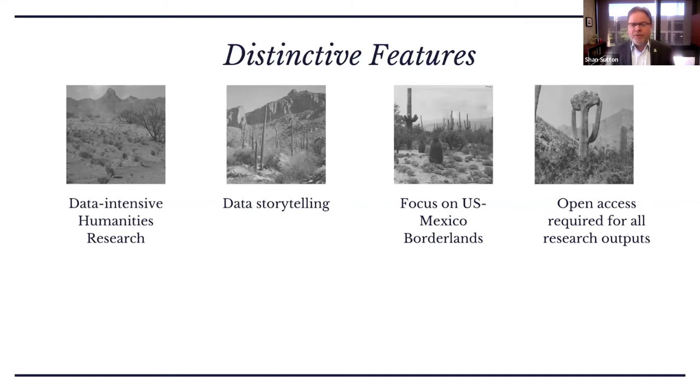As the granting agency, we use that leverage to require open access for all research outputs funded through these projects. The research teams know coming in that they need to be thinking up front about how their work will be made openly accessible — both to support the library's commitment to open access as one of our fundamental values, and to ensure this research is widely accessible to folks within the United States, within Mexico, and around the world. The library serves in a partnership role in this commitment.